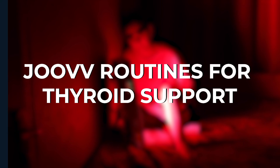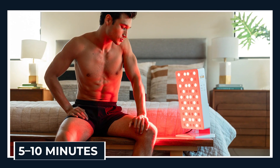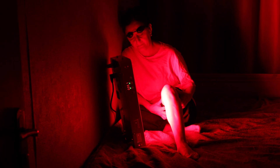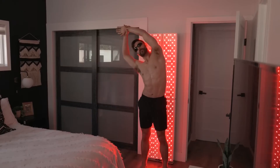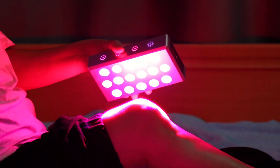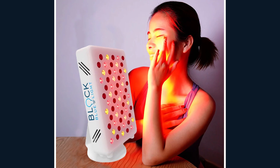Juve routines for thyroid support. With the Juve Mini, place it 6 to 12 inches from your neck in the morning, 5 to 10 minutes per session — this hits the gland directly without wasting time. Users describe the difference as like flipping on a light switch for their energy. With the Juve Solo or larger panels, you don't just target the thyroid — you cover the chest, circulation pathways, and skin all in one shot, meaning more oxygen and nutrients flow through the area. Morning sessions are key because hitting the thyroid with light early sets your metabolism and energy rhythm for the day.